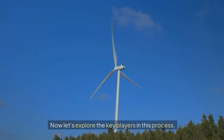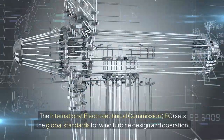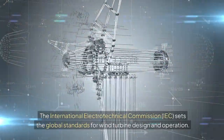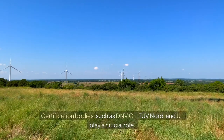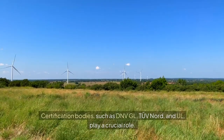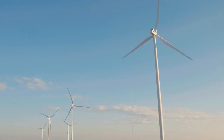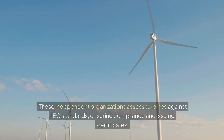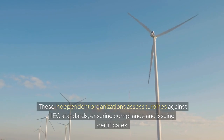Now let's explore the key players in this process. The International Electrotechnical Commission, IEC, sets the global standards for wind turbine design and operation. Certification bodies, such as DNV GL, TUV Nord, and BV, play a crucial role. These independent organizations assess turbines against IEC standards, ensuring compliance and issuing certificates.